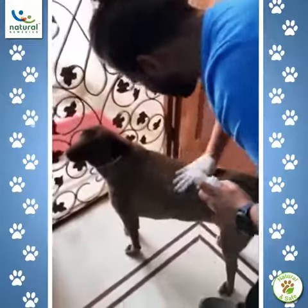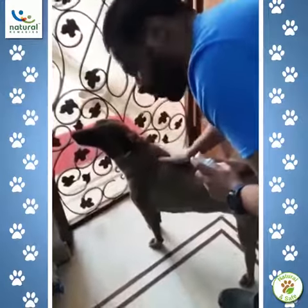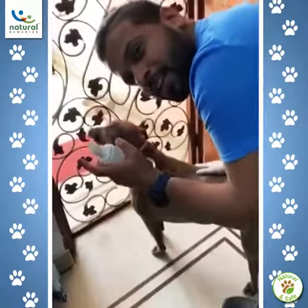Brown is looking so clean now, and it's manageable because this has a moisturizer and a sanitizer as well.